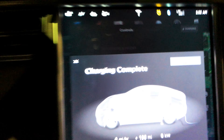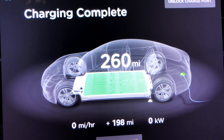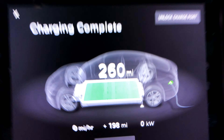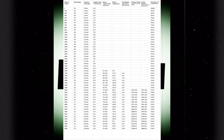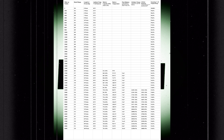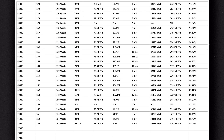So that's it. We may or may not be doing another range update on our way home from Pigeon Forge, Tennessee.